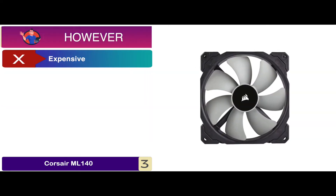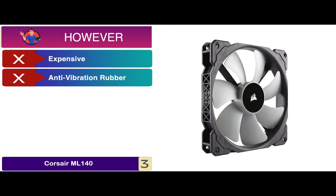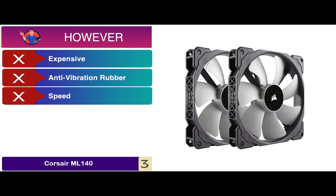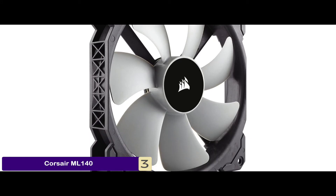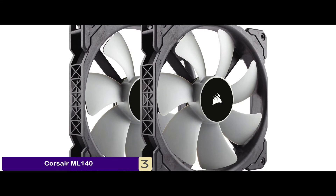However, it's more expensive than other similar units. It does not feature anti-vibration rubber dampers. And the higher speeds are not as quiet as lower speeds of the fan. The bottom line is, it's the best for the money. It has a longer lifespan and higher performance, and the rotor is customized to handle tough conditions.